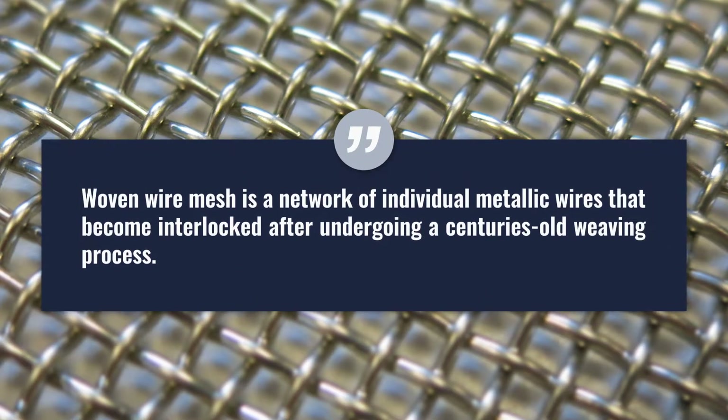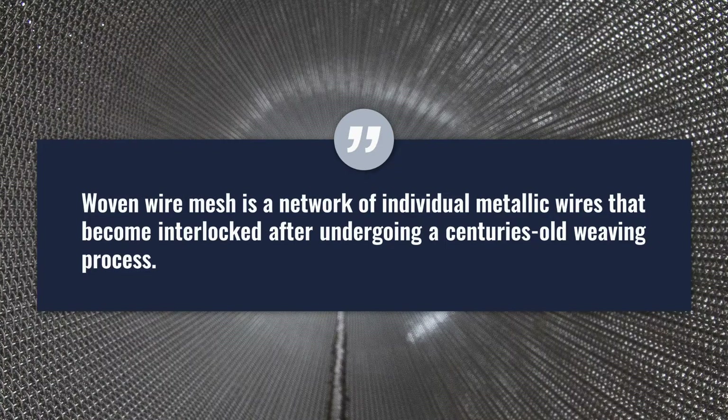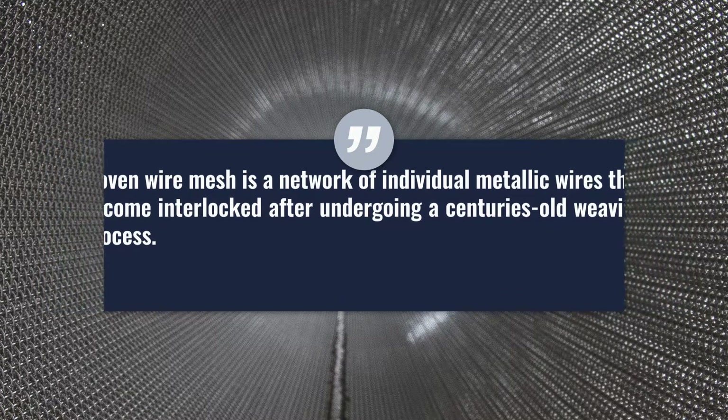Woven wire mesh is a network of individual metallic wires that become interlocked after undergoing a centuries-old weaving process. As the weaving process is heavily regulated, mesh parameters such as wire diameter, opening size, weave type, micron rating, width, and length can all be customized to accommodate your needs.